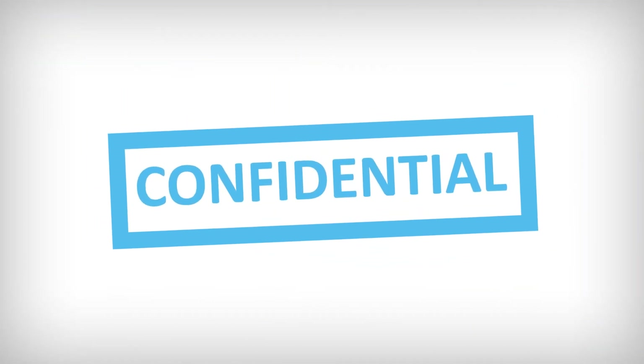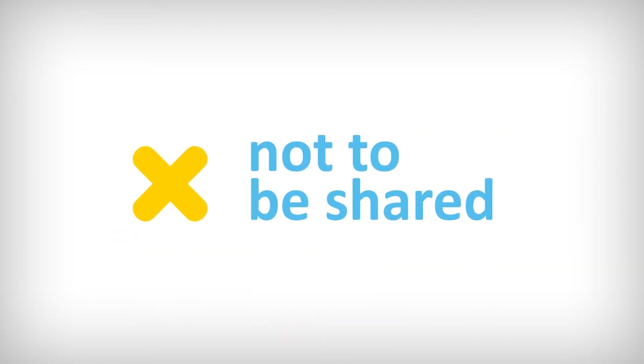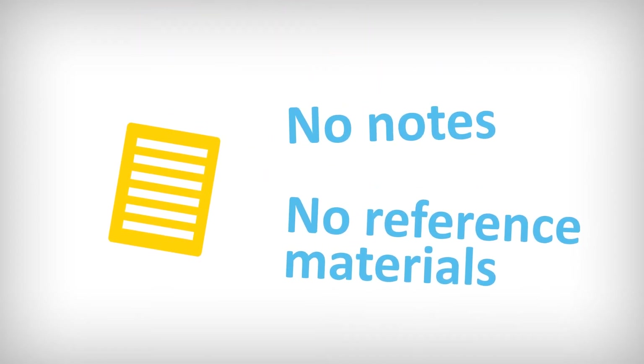The content of the examination is confidential between you and the Canadian Society for Medical Laboratory Science and is not to be discussed or shared with anyone, including the exam monitor. If you are found using notes or reference material of any kind, you will be dismissed from the exam, receive a score of zero, and an investigation of academic integrity will be conducted.